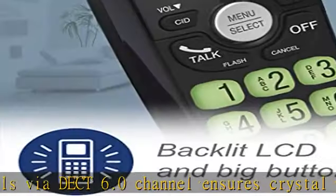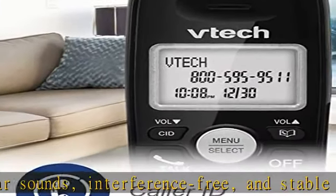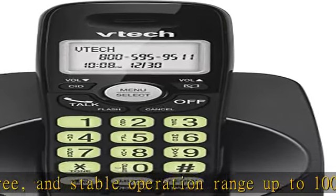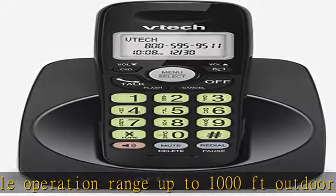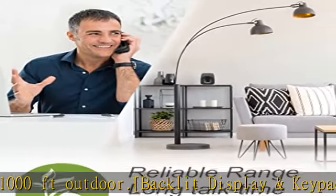The handset displays the name, number, time, and date of incoming calls. Speak and hear simultaneously with the full-duplex speakerphone. Enjoy a speakerphone that can keep up with your calls, allowing both ends to speak and be heard at the same time for conversations that are more true-to-life.